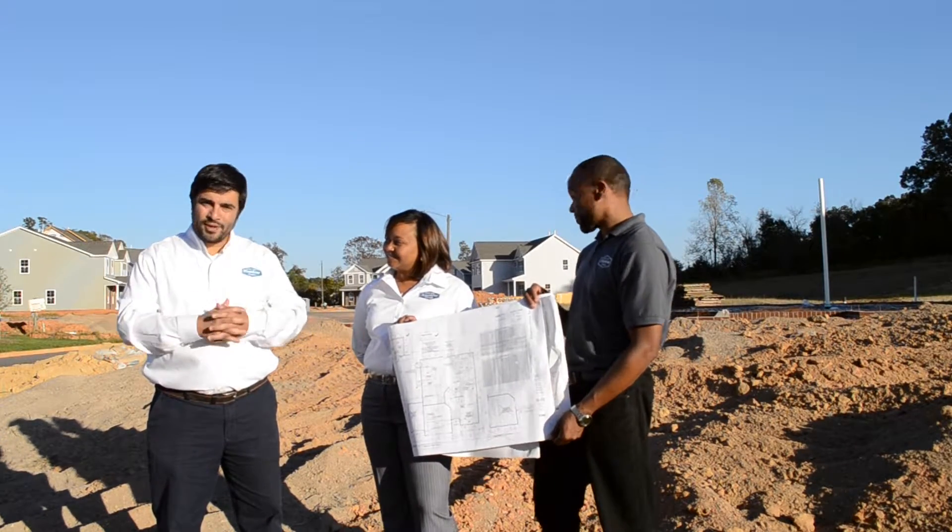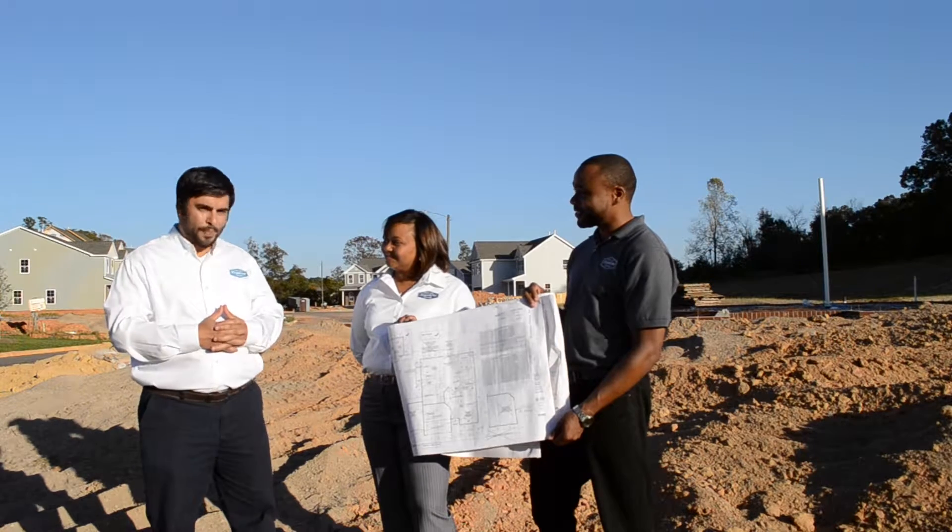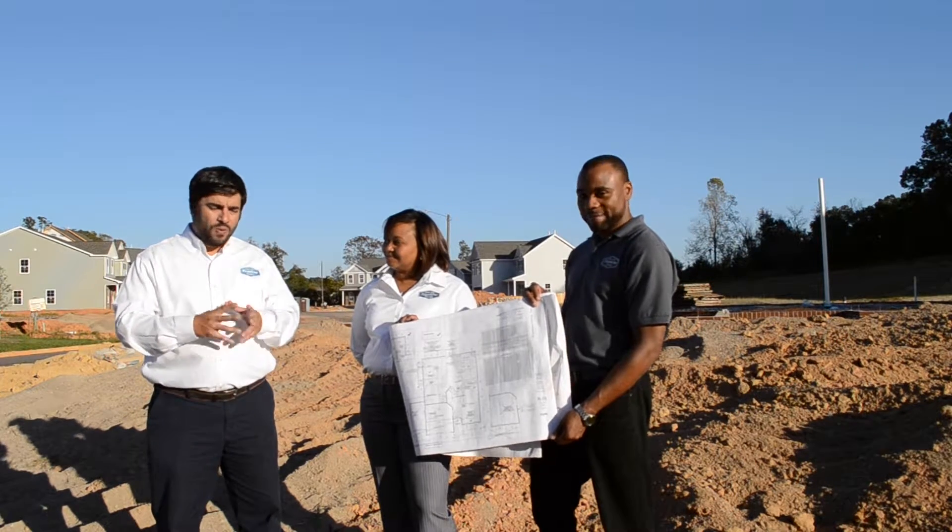Well, everything looks great. You mentioned before, Patrick and Lakeisha, a pre-construction meeting. What exactly is that?